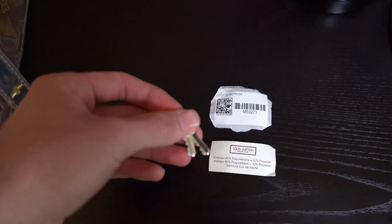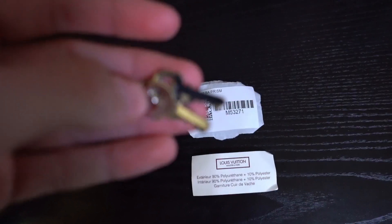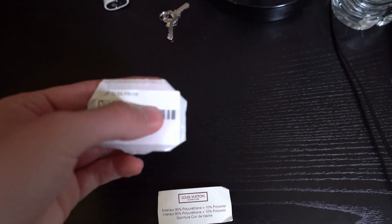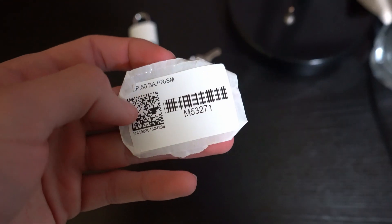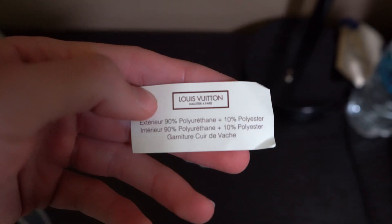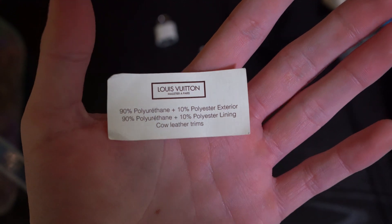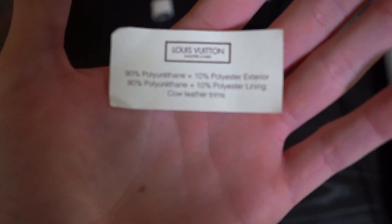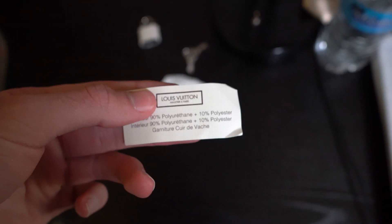They give you two keys, which obviously unlock the lock — it's just a nice way of keeping your bag secure. The hardware right here will also say Louis Vuitton. They give you this little stick that shows the item number — it's M53271 — and this is obviously the barcode that goes with it. Sometimes they put it on the box, sometimes they throw it in with your purchase. They also give you this little card going over the materials used to create it. It doesn't look like much of this is in English. I believe this bag was only released in the UK or in Europe, but I'm not completely sure — let me know in the comments if you do.